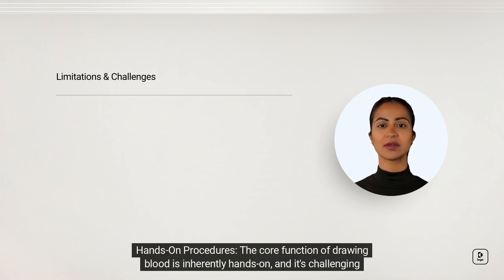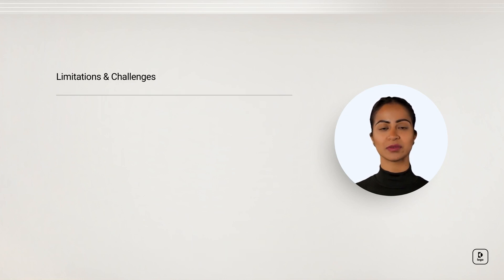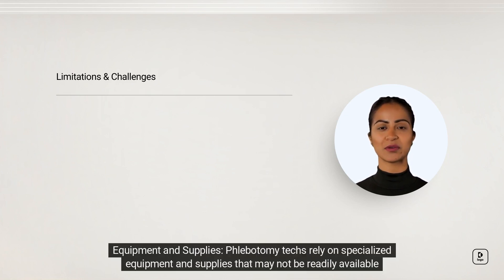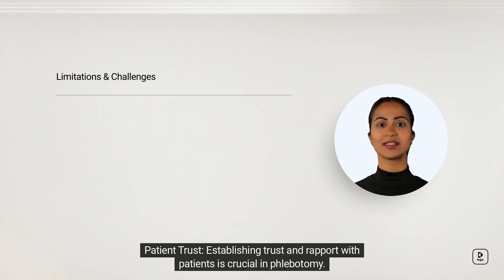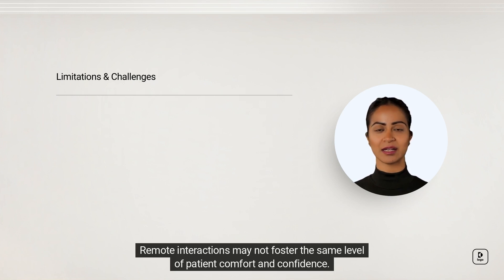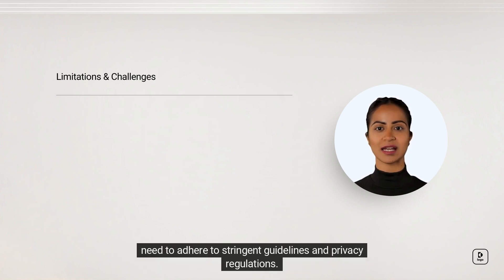Hands-on procedures: the core function of drawing blood is inherently hands-on, and it's challenging to replicate this aspect of the job remotely. Equipment and supplies: phlebotomy techs rely on specialized equipment and supplies that may not be readily available in a home office setup. Patient trust: establishing trust and rapport with patients is crucial in phlebotomy, and remote interactions may not foster the same level of patient comfort and confidence. Regulatory and compliance issues: the healthcare industry is heavily regulated, and remote phlebotomy would need to adhere to stringent guidelines and privacy regulations.